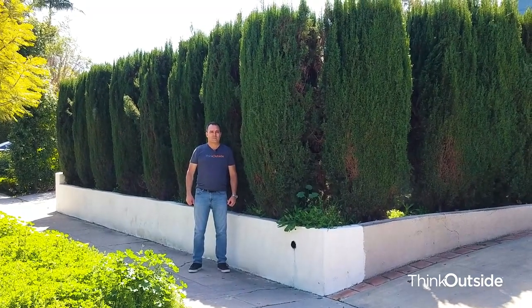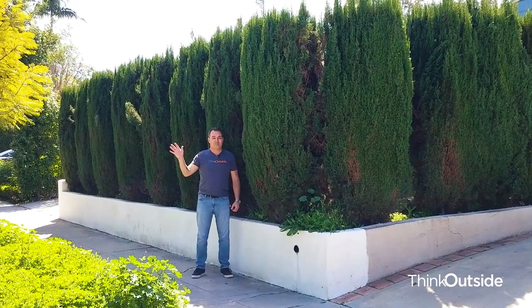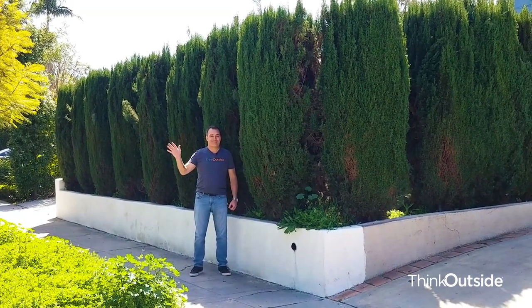These things get to be 60 to 70 feet tall. Damien, why don't you take a step back and show them what they did to these. So as you can see here, the tops of these were all cut off to keep them short, and that's just not what was intended for these tall, beautiful, majestic trees.